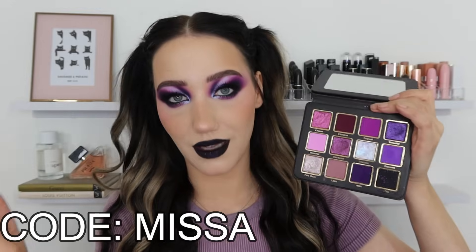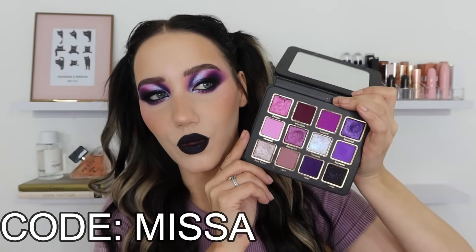This is a smaller palette for them — a 12-pan — and it is, I think, £22. I have a discount code with Cosmic Brushes; it's an affiliate code so I do get commission if you use it, but if you use the code 'Missa' you do get money off, making it a little bit cheaper. It's more expensive I think because of the dual-chromes and multi-chromes in here.